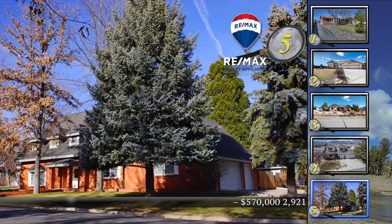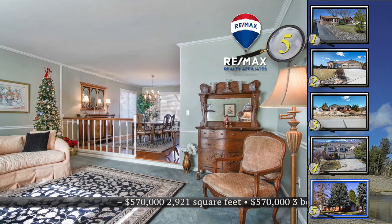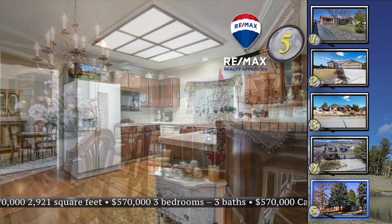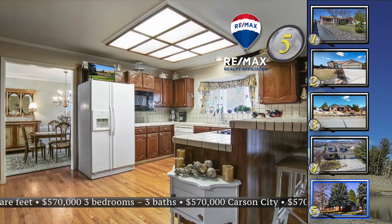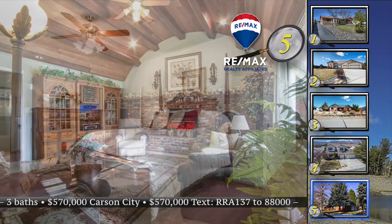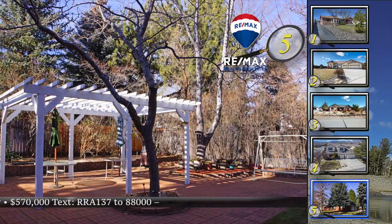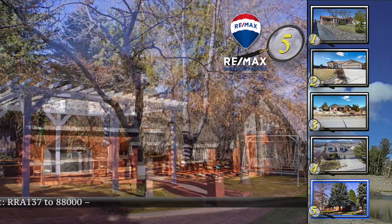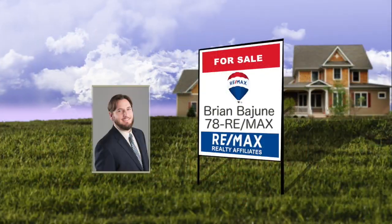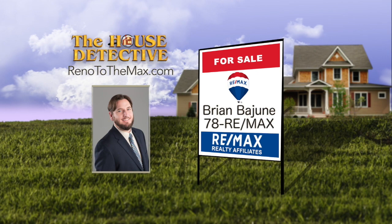In the early hours of the evening, it's not unusual to see deer wandering in the meadow near home number five on the west side of Carson City. This classic brick home has three bedrooms and three full baths. Enjoy the formal living room, dining room, or the cozy family room with a fireplace and plank ceiling. Other features in this 2,921-square-foot home include bay windows, wood floors, and a kitchen with lots of counter and storage space. There's also room for RV parking. Priced at $570,000. Call Brian Bajun at 78RE-MAX.